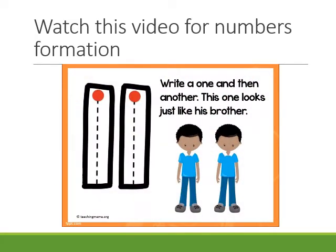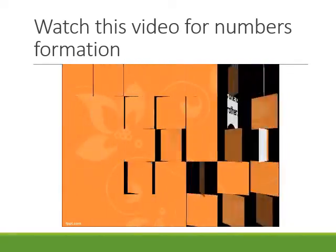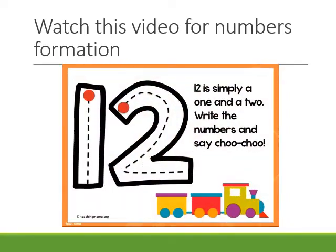Write a one and then another — this one looks just like his brother. 12 is simply a one and a two. Write the numbers and say choo choo.